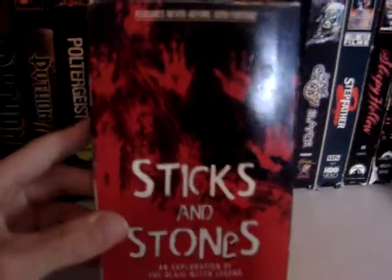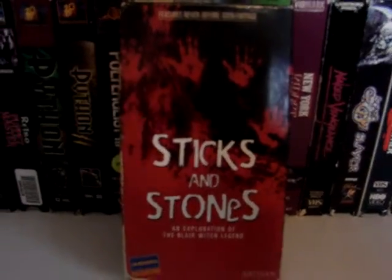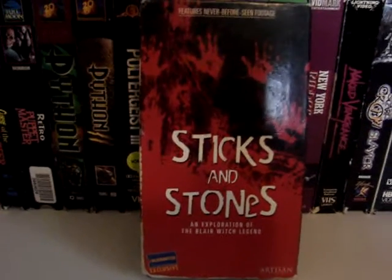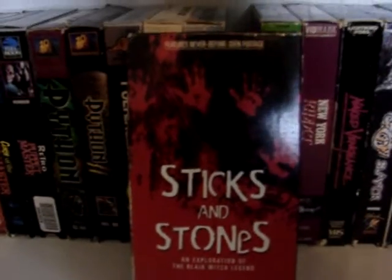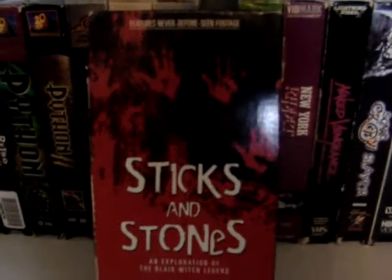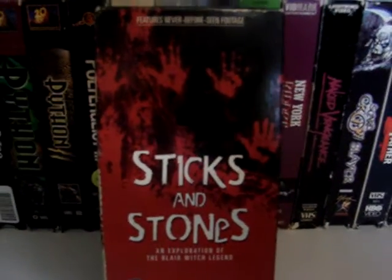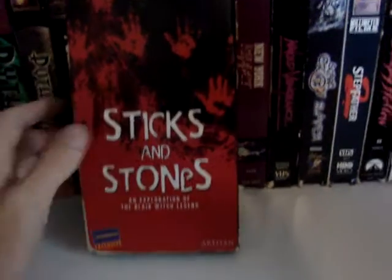Sticks and Stones: An Exploration into the Blair Witch Legend. Essentially what this is is like a documentary about people talking about the legend behind the Blair Witch. This came out shortly after the first movie, back during a time when a lot of people still believed that the Blair Witch Project really happened. This is a documentary that interviews a lot of people — supposedly citizens of the town — and they basically talk about the entire legend of the Blair Witch. We all know now the Blair Witch legend isn't really true, but it does talk about the Bell Witch and other witch legends from that time that do have some fact in them. If you're a fan of horror documentaries, whether they're real or not, I think this is definitely one to check out.